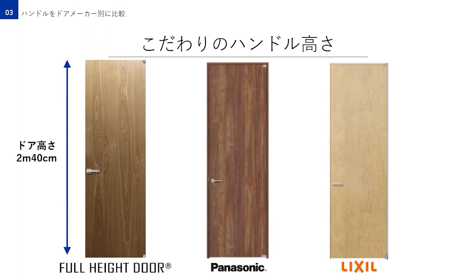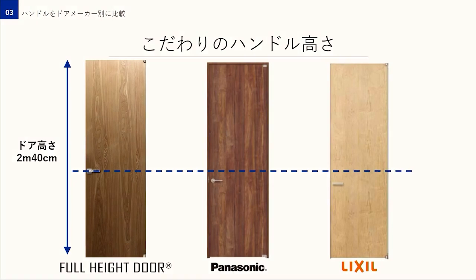ここからは3つ目のプログラム、ハンドルをドアメーカー別に比較です。ハンドルは一見どれも似たようなものに感じるのですが違いってそこまであるんでしょうか？はい、実は全然違うんですよ。これはフルハイトドアと他メーカーのハイドアを横並びにしたものです。小野さん、これを見て違いが分かりますか？明らかにハンドルの高さが違いますね。そうなんです、フルハイトドアは他メーカーと比べてハンドルの位置が高いんです。